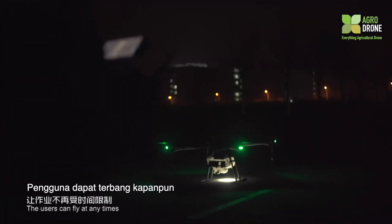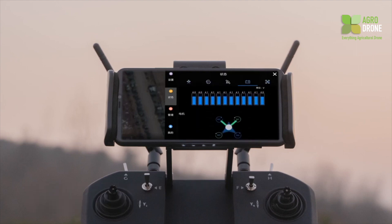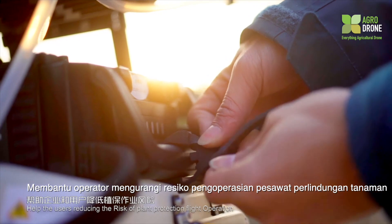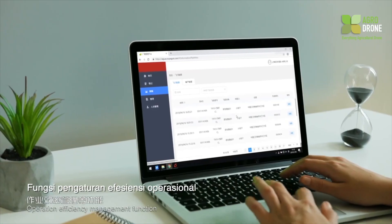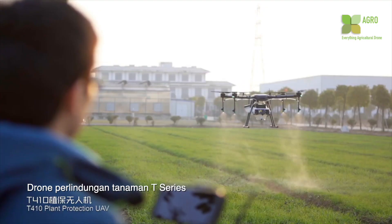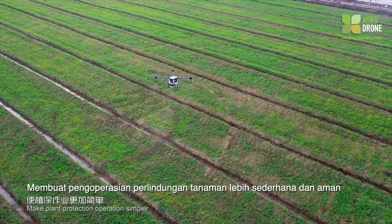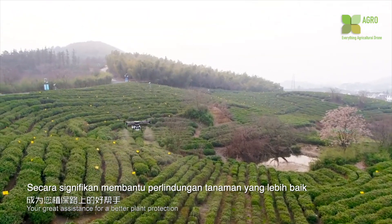The intelligent battery system provides real-time monitoring of the power system with regular maintenance reminders, effectively prolonging the service life of the aircraft and reducing operational risks. Background system supervision and operation efficiency management make plant protection operation management easy and simple. The T410 Plant Protection UAV delivers an intelligent, efficient, and safe agroforestry planting protection solution, making plant protection operation simpler, safer, and more effective.